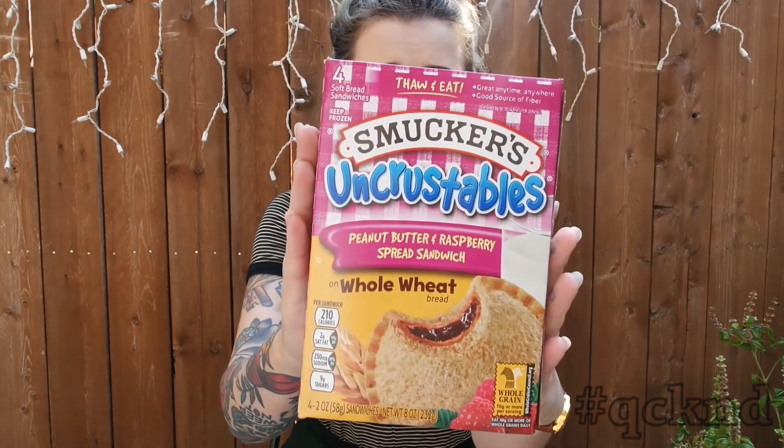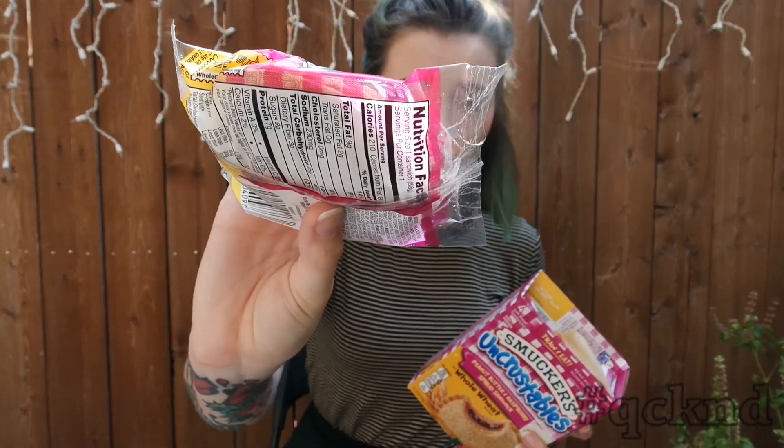Someone asked me what uncrustables are, because I feel like I talk about them all the time. I take them out of the box to store them in the freezer, but they come like this in this box and they're sold in the freezer section. They are just a tiny little sandwich that is pressed and frozen. You put the frozen version in your purse or your backpack or whatever, and by the time you get to your destination it's usually thawed out and you can eat it. It takes like a half hour to thaw. It says thaw for 30 minutes, eat within 8 to 10 hours, do not microwave — though I've microwaved these before. They're a really good snack to put in my backpack and when I get to school I can eat it. I love these. These are whole wheat, peanut butter, and raspberry. They have a lot of different options too.